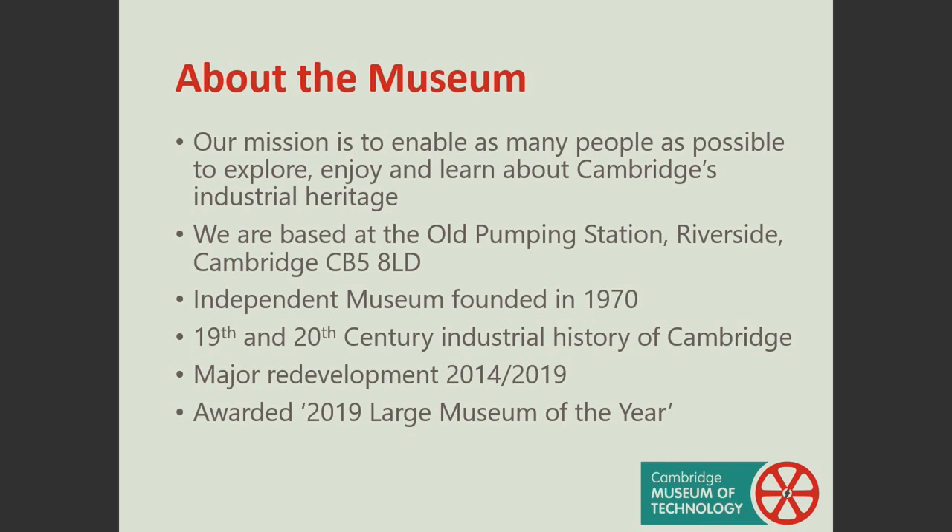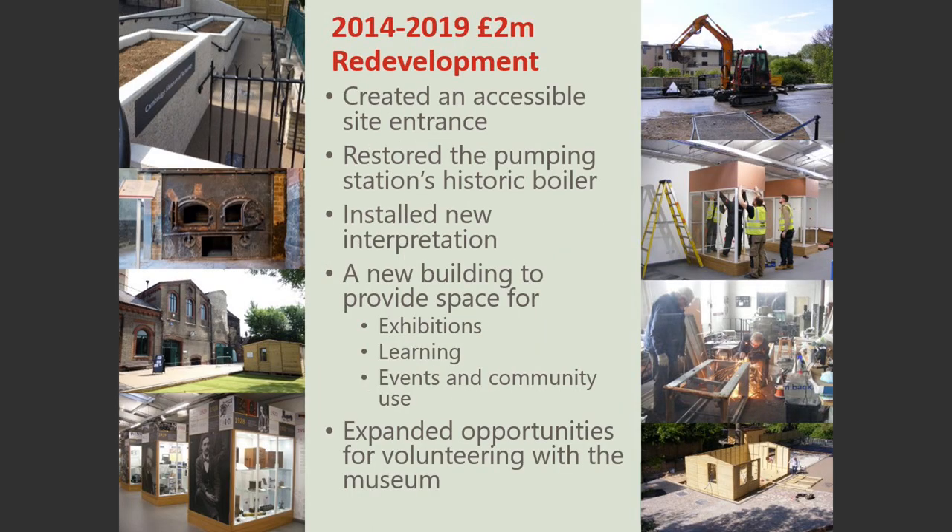Our mission is to enable as many people as possible to explore, enjoy and learn about Cambridge's industrial heritage. We are located about one mile from the centre of Cambridge on the bank of the River Cam in the old pumping station. The museum was founded 50 years ago to preserve the buildings and machinery of the old pumping station and also to preserve evidence of Cambridge's wider industrial heritage for future generations to enjoy. The exhibits in the museum date from the 19th and 20th centuries. Between 2014 and 2019, two million pounds was invested in the museum thanks to Lottery players, Historic England and other general funders. We reopened in 2019 and were pleased to be awarded 2019 Large Museum of the Year by Museums in Cambridgeshire Consortium, as well as receiving some excellent reviews and feedback from our visitors.